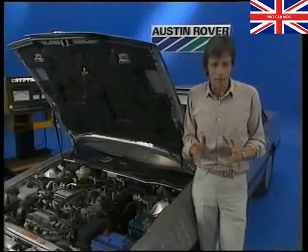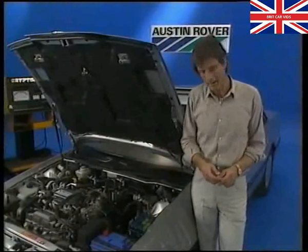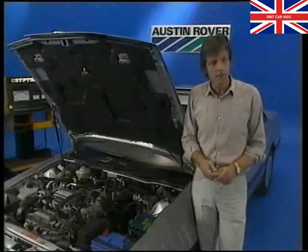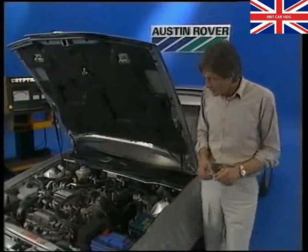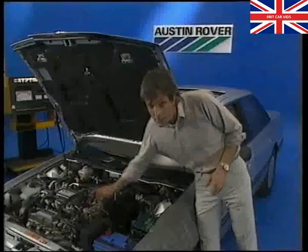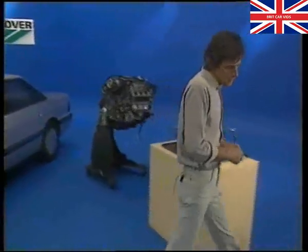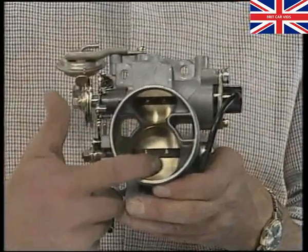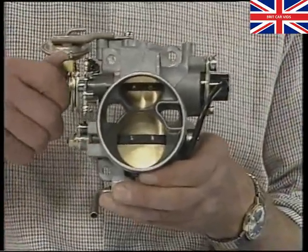Accurate timing of fuel injection and the quantity of fuel injected are important, but the engine must have a controlled supply of air to obtain the optimum air-fuel ratio for the engine to run smoothly. That's the job of the air intake system — to control the flow of air into the engine. Filtered air passes along this pipe into the throttle body. There are two throttle valves: a primary and a secondary. The primary valve is operated directly by a throttle cable.